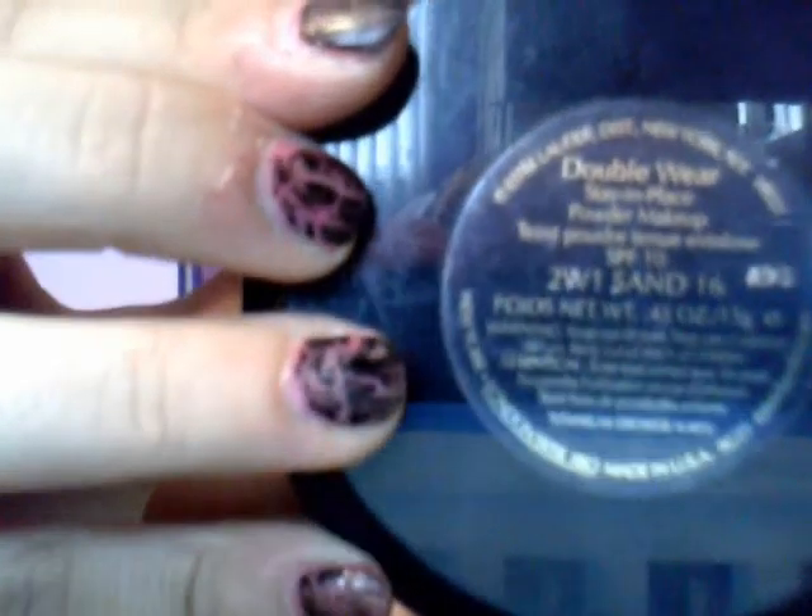I already talked about the Estee Lauder Double Wear foundation cream in our last video, but I actually wanted to talk about the compact powder — it's the Estee Lauder Double Wear compact. This is my second one. It lasts pretty long. It's clumping a little bit because I got it wet, but it still works. It comes with a little powder mirror — it's just a pressed powder.